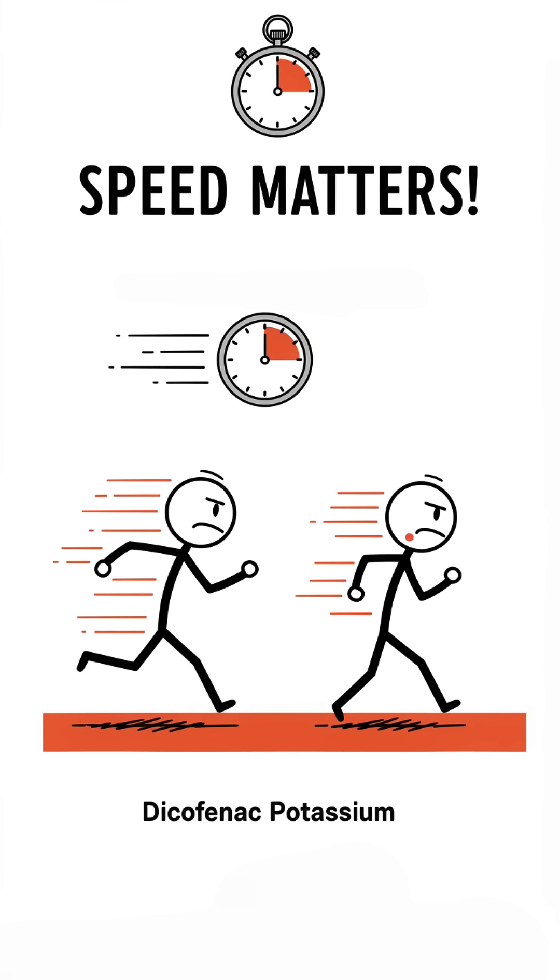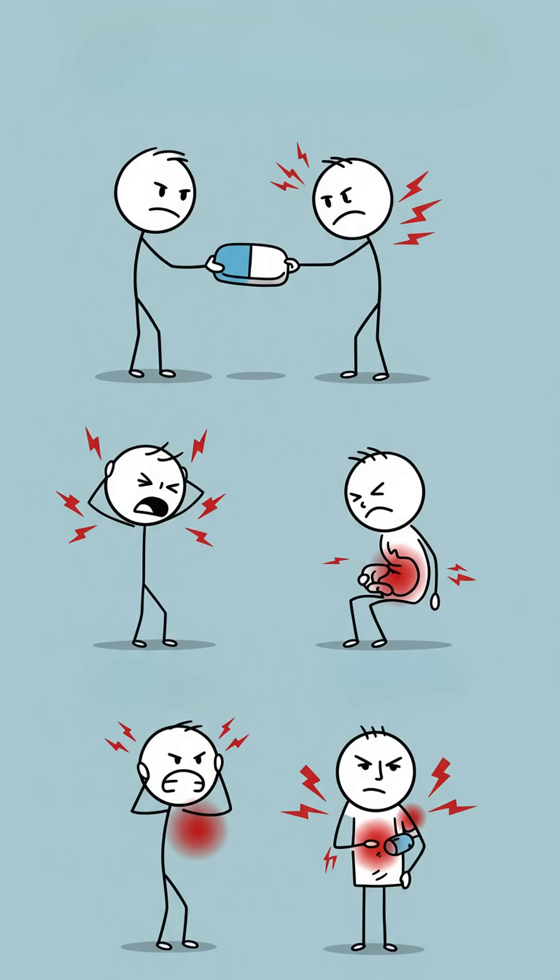The difference lies in how fast they act. Diclofenac potassium works faster. It's ideal for acute pain, like headaches, cramps, or muscle pain.